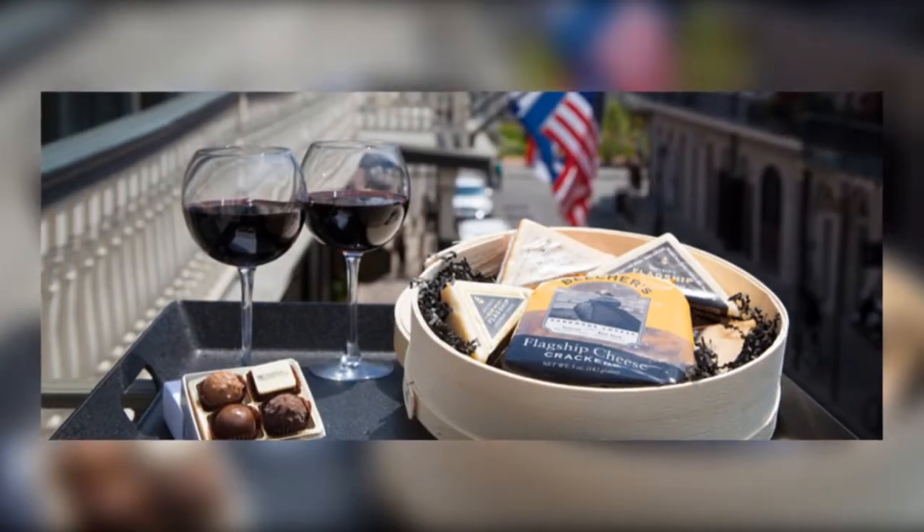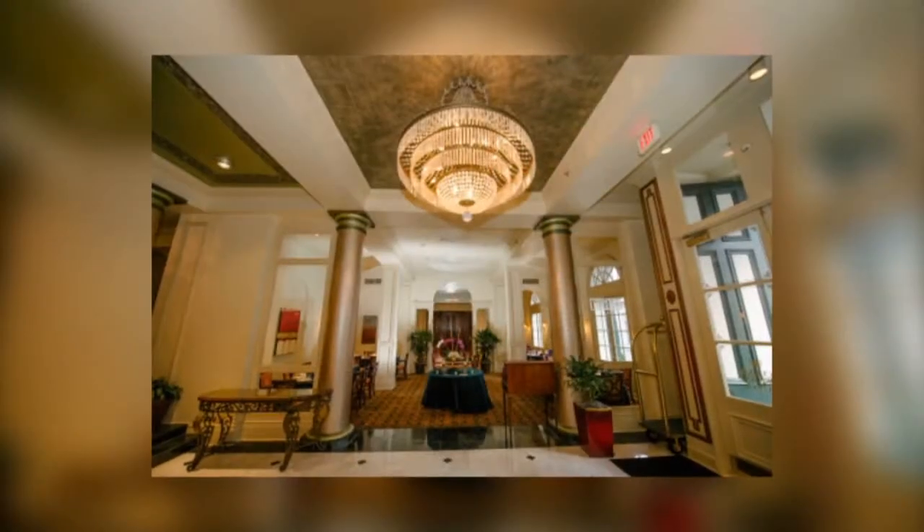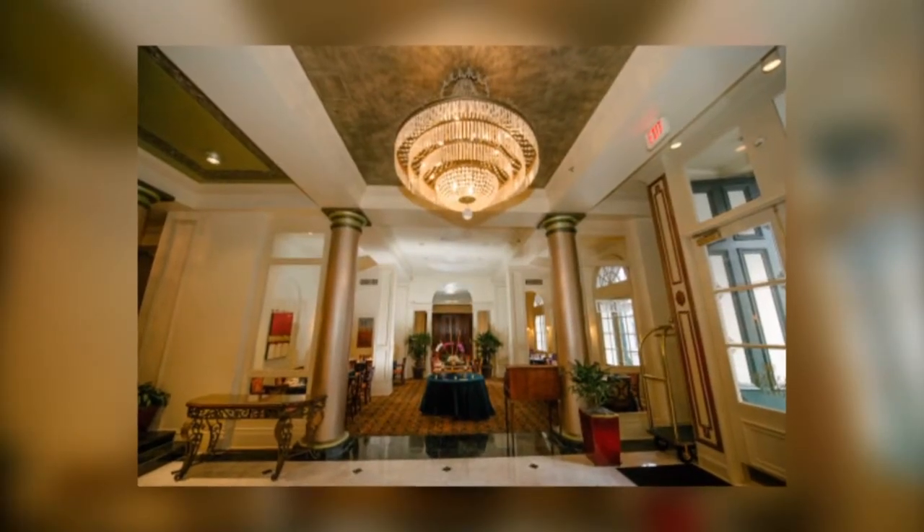For a romantic escape, you and your partner will be delighted with the Bourbon Orleans Hotel, a timeless treasure in the heart of the French Quarter.